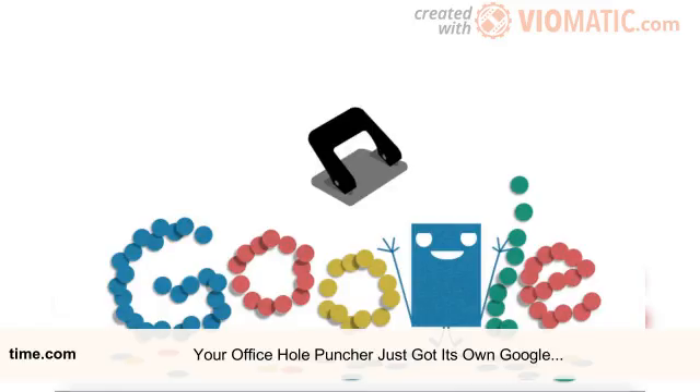Google is paying homage to a device that has no place in the digital world: the hole puncher. Tuesday marks the 131st anniversary of the invention of the hole puncher, a workplace staple that makes organizing and binding paper quite simple. And in honor of the hole puncher's history, Google created an illustration of the device as a Google Doodle.